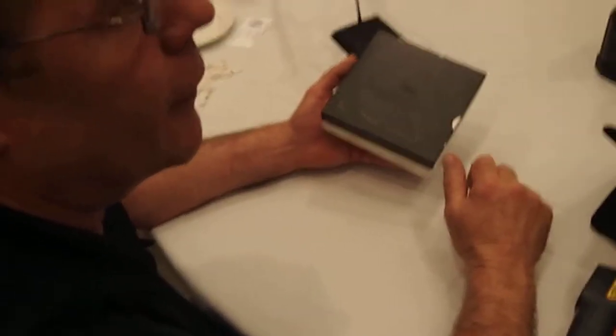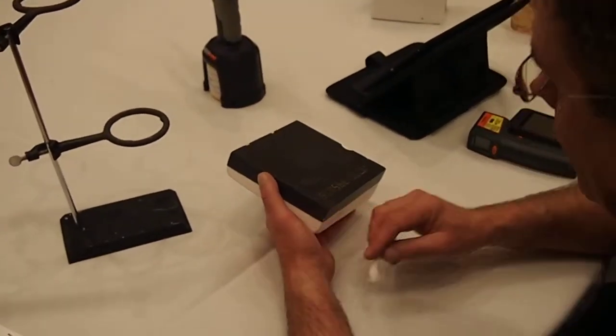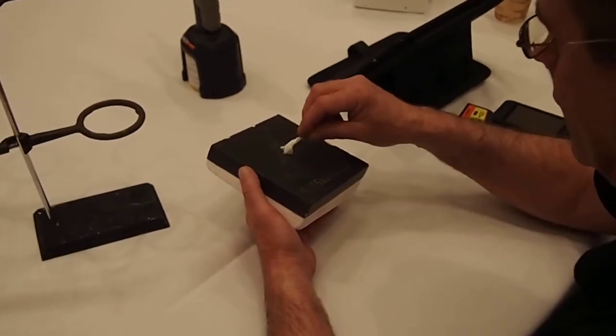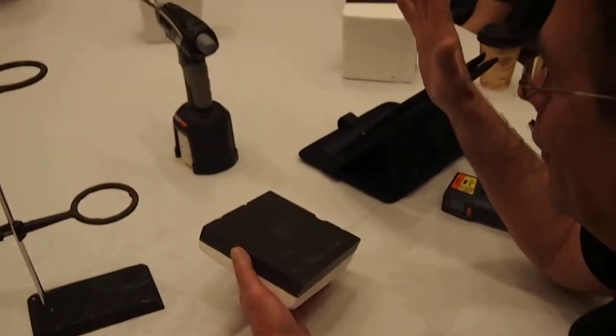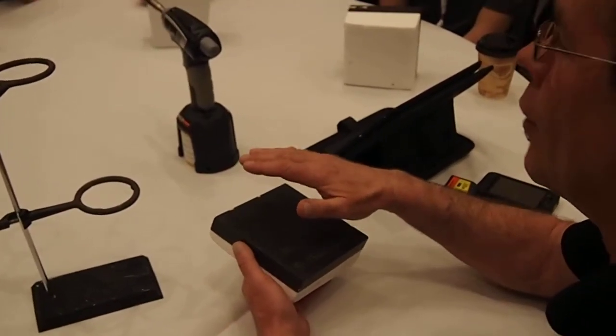Wow. Did you see that, honey? Wow. Holy smokes. One more time. Whoa. So they are hot — you can fry an egg on here pretty quick.